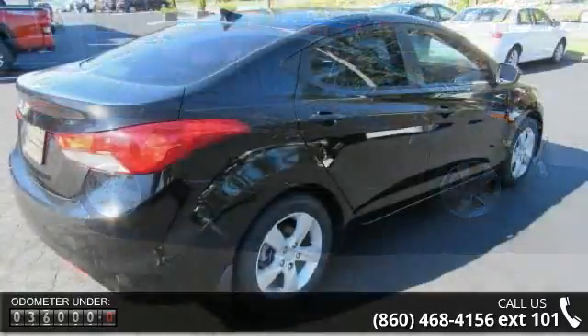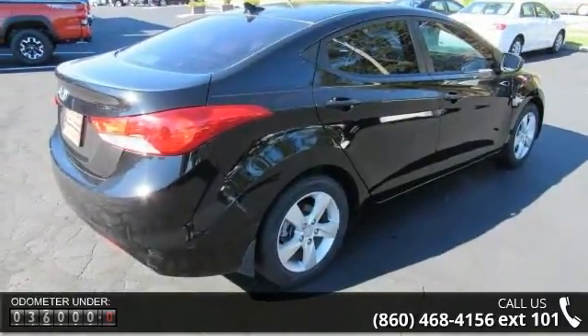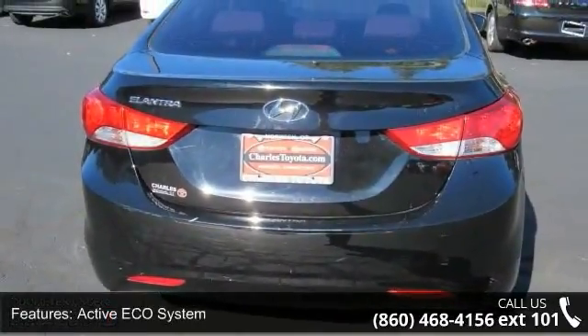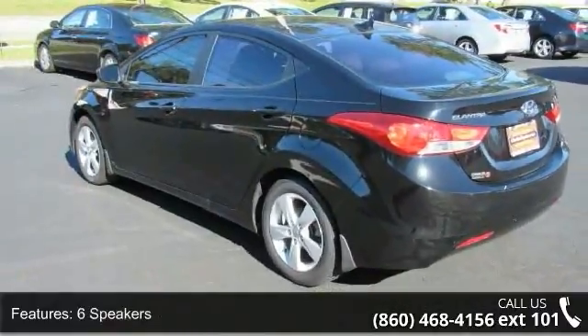This vehicle's top features include active ECO system, 6 speakers, MP3 decoder, rear defroster, rear window defroster, power steering, power windows, remote keyless entry, speed sensing steering and traction control.